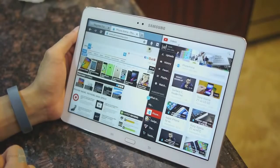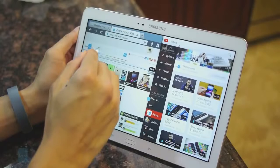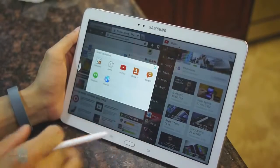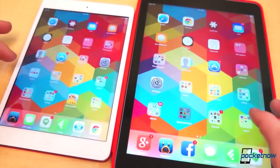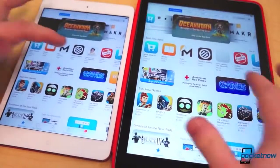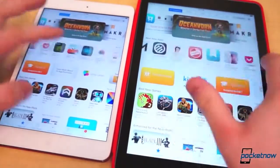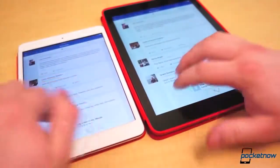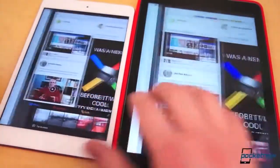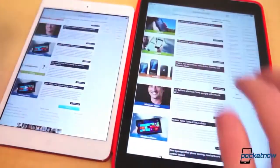I use both OSes each day — I have a Samsung Galaxy Note 3 as a phone and an older tablet that I use daily. I like both equally. On my phone I can customize it and put widgets on the home screen, while iOS 7 on my tablet is smooth, looks good, and is simple. It just depends on what you want in a tablet.